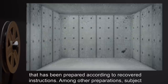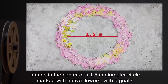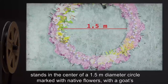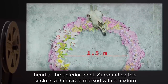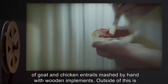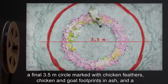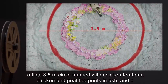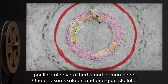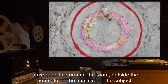Hour zero: Subject stands in a 10 meter by 10 meter blast chamber prepared according to recovered instructions. Subject stands in the center of a 1.5 meter diameter circle marked with native flowers, with a goat's head at the interior point. Surrounding this circle is a 3 meter circle marked with a mixture of goat and chicken entrails mashed by hand with wooden implements. Outside of this is a final 3.5 meter circle marked with chicken feathers, chicken and goat footprints, ash, and a poultice of several herbs and human blood. One chicken skeleton and one goat skeleton have been laid around the room outside the perimeter of the final circle.